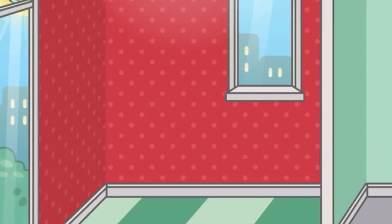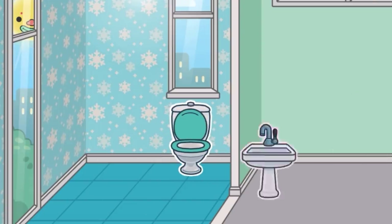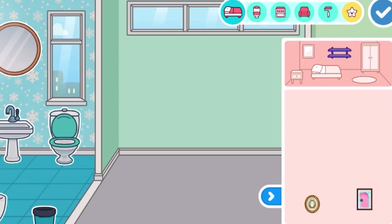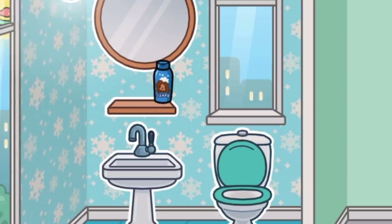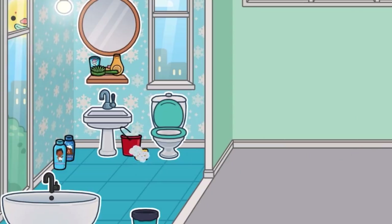Starting off with the bathroom, I was fiddling around with the wallpapers and flooring to see what would fit best. I decided to go with a nice blue snowflake wall with blue tiles because blue makes sense in a bathroom. I added basic bathroom appliances like your toilet, sink and bathtub, and a big round mirror which looked really cool. I also added shampoo, body wash, a few products on the shelf, a bucket and sponge, and a nice blue rug.